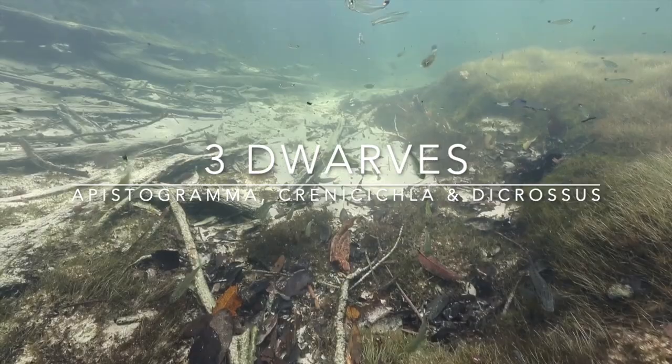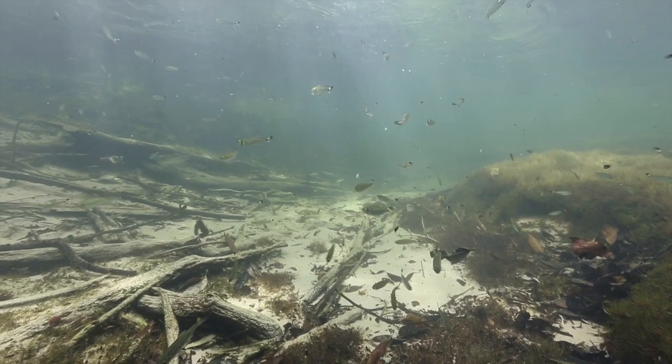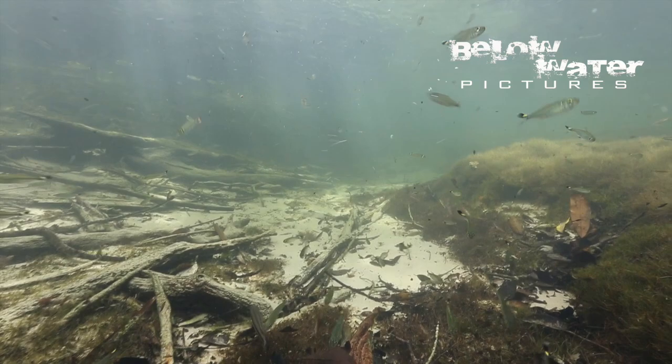This is Oliver Lucanus from Below Water. Today I want to look at three dwarf cichlids. You will see some other fish including cardinals and other tetras in this habitat. I want to focus on the three dwarf cichlids to show how space is shared in a habitat with similar cichlids.